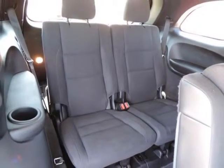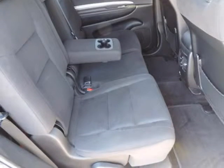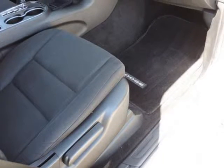Standard three-row seating holds up to seven occupants, and even the base Durango comes with 18-inch aluminum wheels, fog lamps, satellite radio, remote keyless entry, rear air conditioning, front side curtain airbags, and electronic stability control.